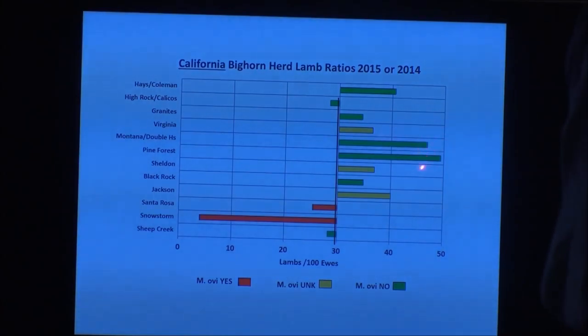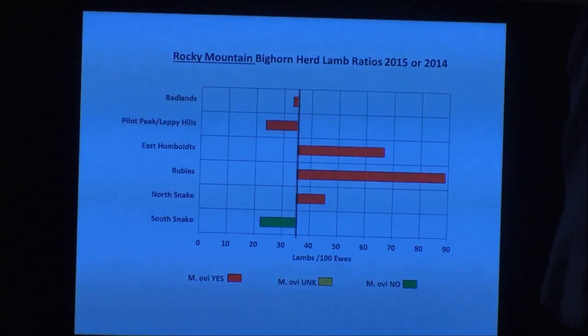The Montana herd data, collected just last August and September, shows you how fast things can happen. They had a great lamb ratio last September — and now, just six to seven months later, the Montana herd doesn't exist anymore. For the Rockies, most of our herds have been exposed to mycoplasma, with the South Snake Range at Great Basin National Park being the one anomaly.